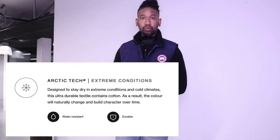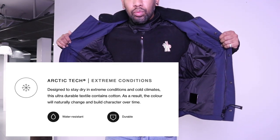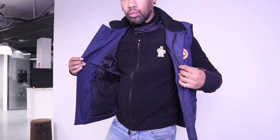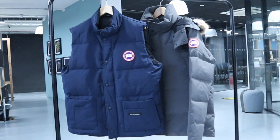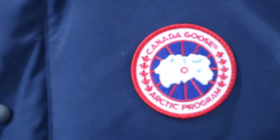The outer shell is Arctic Tech material, which is Canada Goose's own specific fabric that renders the jacket water resistant and very durable. Personally, I don't think it has a high level of water resistance — if you're in the rain for a long period of time, the water will eventually seep in. When you get home and dry it out, the water will deplete, but while you're walking around in the rain it will eventually soak through.